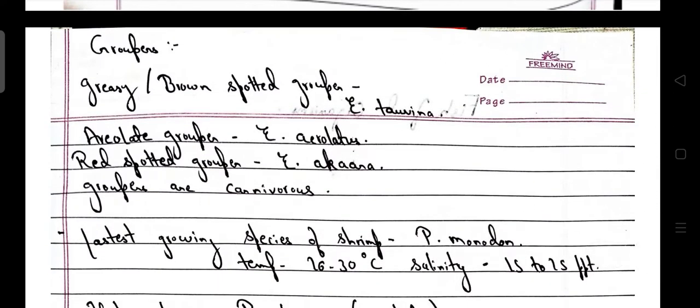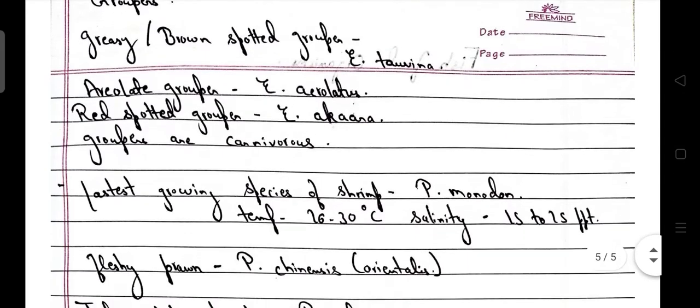Coming to groupers: Greasy brown-spotted grouper — scientific name Epinephelus tauvina. Aereolated grouper — Epinephelus areolatus. Red-spotted grouper — Epinephelus akaara. Groupers are carnivorous species.